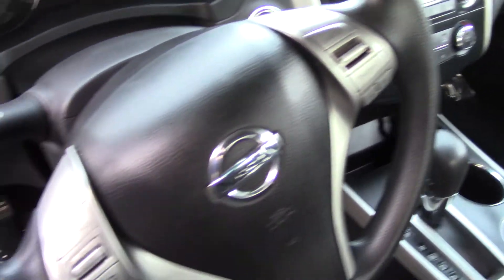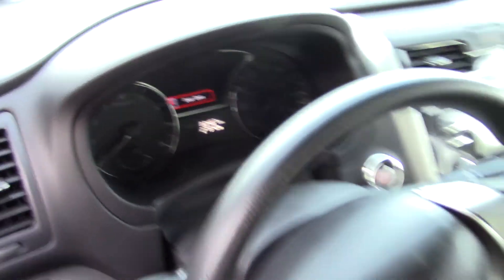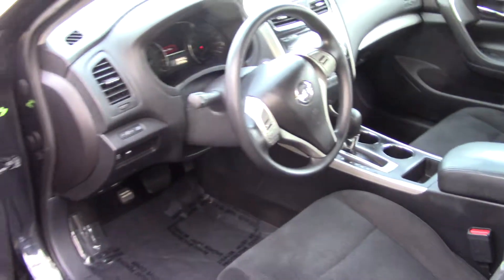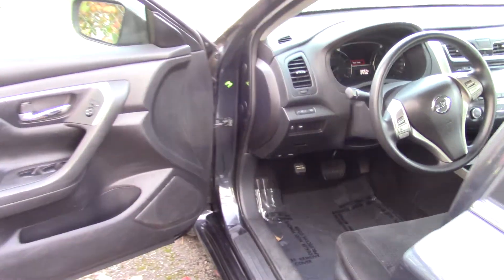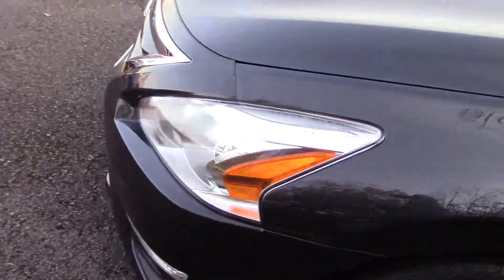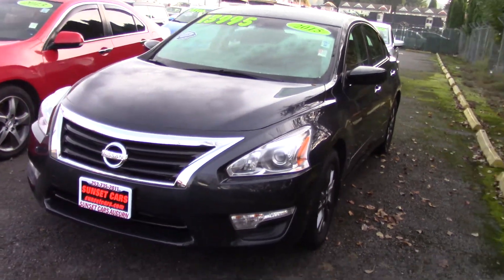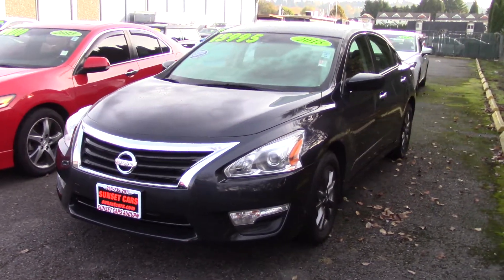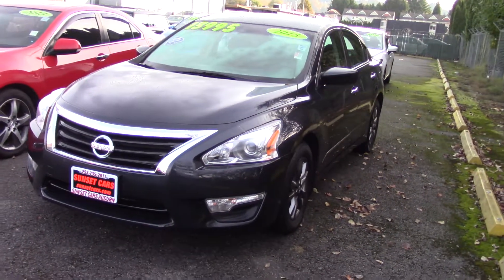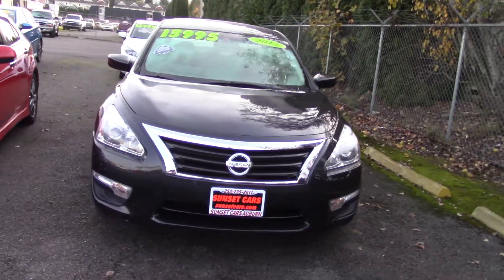It gets 38 highway miles per gallon, has 4 and 5 star crash test ratings, and an award for being a top safety pick along with other awards. It has Bluetooth and is all pre-wired for your phone, plus a CD player and radio data system. It also has awards for being one of the top 10 most comfortable cars and top recommended sedans, and was a mid-sized car finalist for the Best Buy award by Kelley Blue Book.